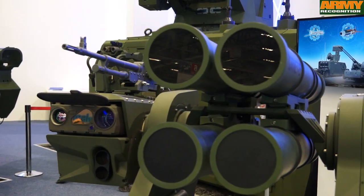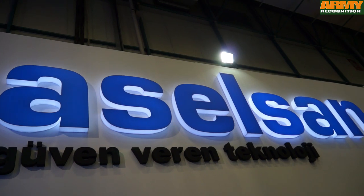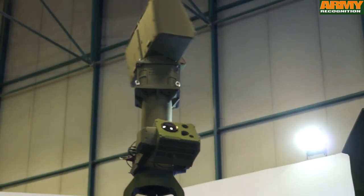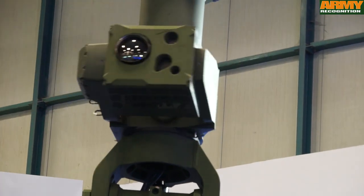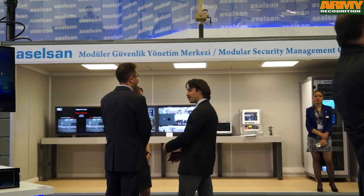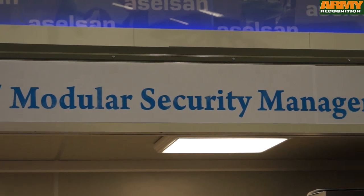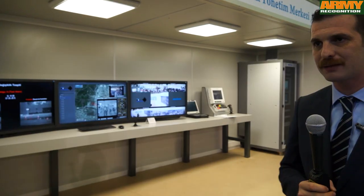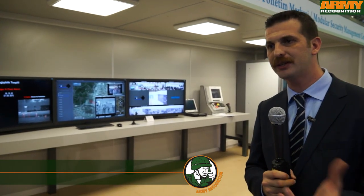Thank you for joining us. One of the state-of-the-art products that we are providing under the umbrella of our security system solutions.